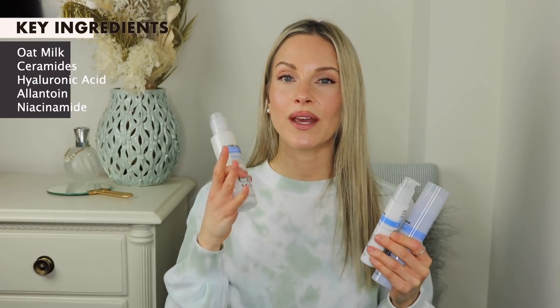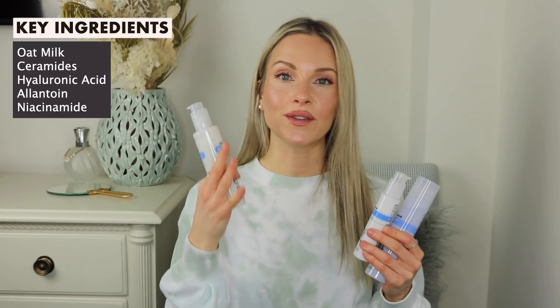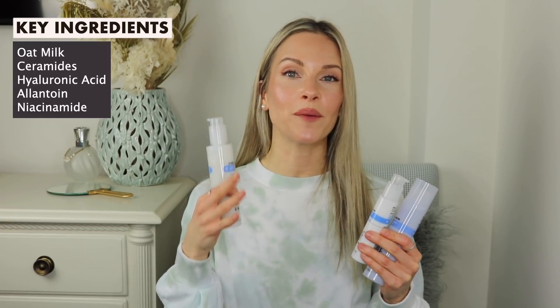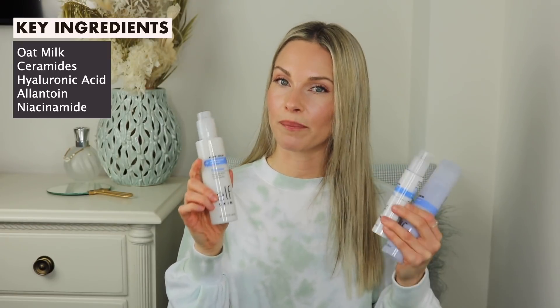Some of the key ingredients that you can find in these three products would be oat milk, which is very soothing and nourishing to the skin. There's also ceramides, which is going to help strengthen and repair the skin barrier. Hyaluronic acid, which is going to plump up the skin. There's allantoin, which is going to help soothe and moisturize the skin.